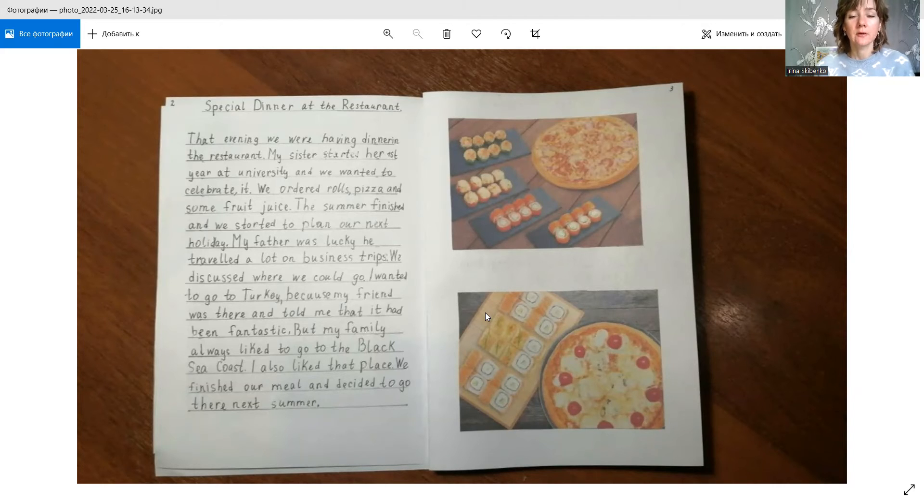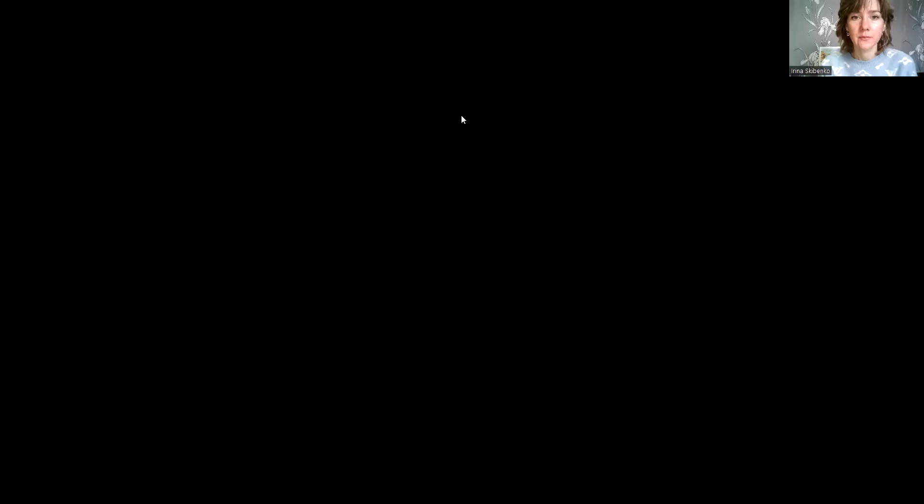This activity is very important and very useful for children. Let me show you the cover of the story of another student. Firstly, she called it 'Bert in the Forest.' Bert is her dog, and children are excited to write about their pets because they love them — and because my books are also about our family dog, it's a good example for them to write about their pet. Later she came to another title: Where Is Bert?